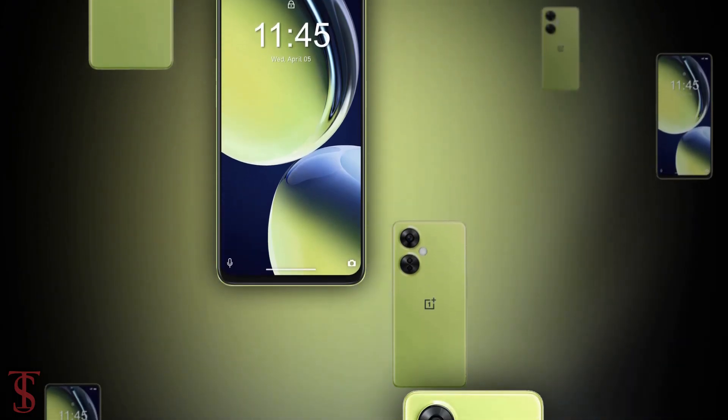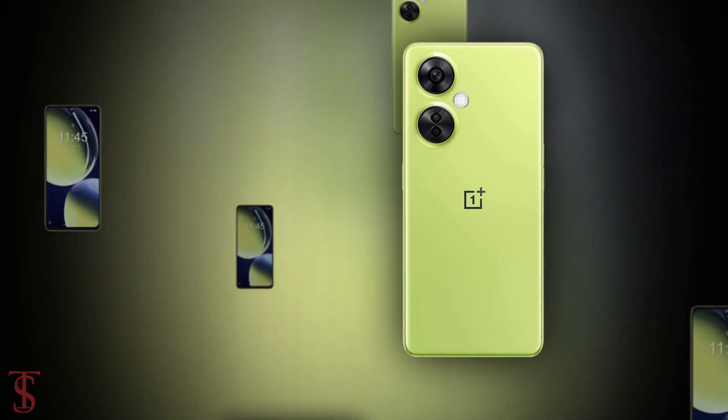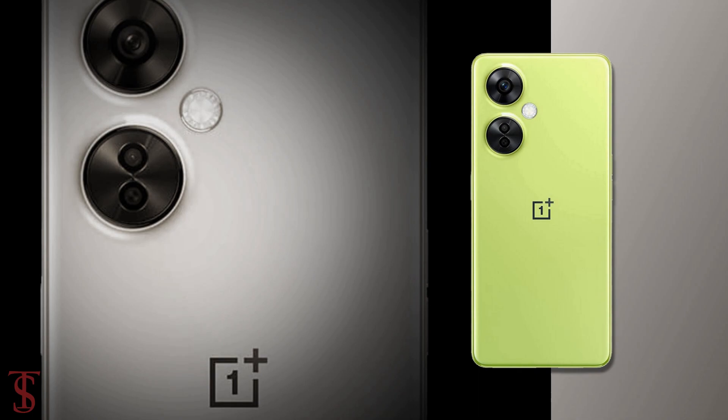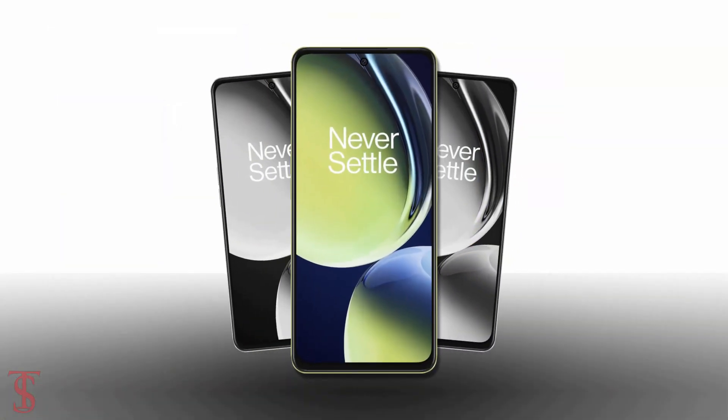So what do you guys think of this OnePlus Nord C3 Lite 5G smartphone? Do let us know in the comment section below, and stay tuned to TechSoul for more tech updates. Thanks for watching — we'll see you guys in the next video.